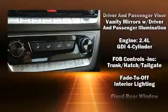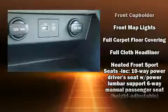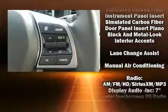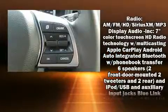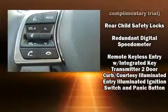Hyundai also prioritized safety and security by including front-side impact airbags, a security system, and four-wheel disc brakes with ABS. Various mechanical systems are monitored by electronic stability control, keeping you on your intended path.